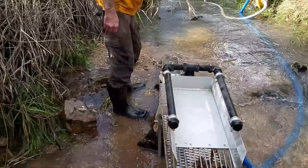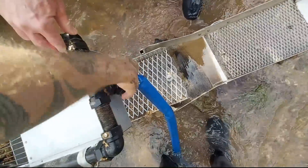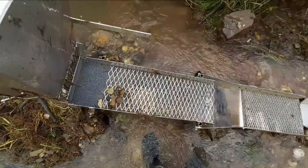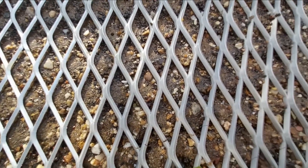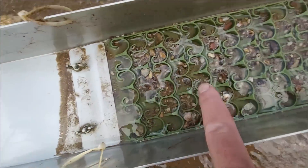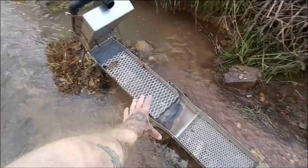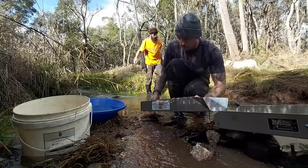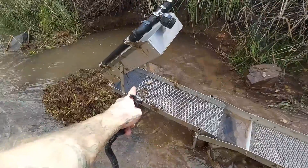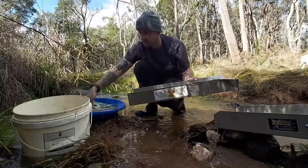We've got to know if the last four hours or so has been worth it. Every single mat is absolutely chock full of black sand and ironstone. This is why magnets are so handy in cleanups. We're not going to wash everything out here on the creek — we're going to pack it all into a bucket, take it home, and clean it up so we don't miss anything. But we will wash out the very top piece of miner's moss, because that usually holds a little bit of gold. We want to wash this one out separately, just to see how much fine gold made it to the very end.